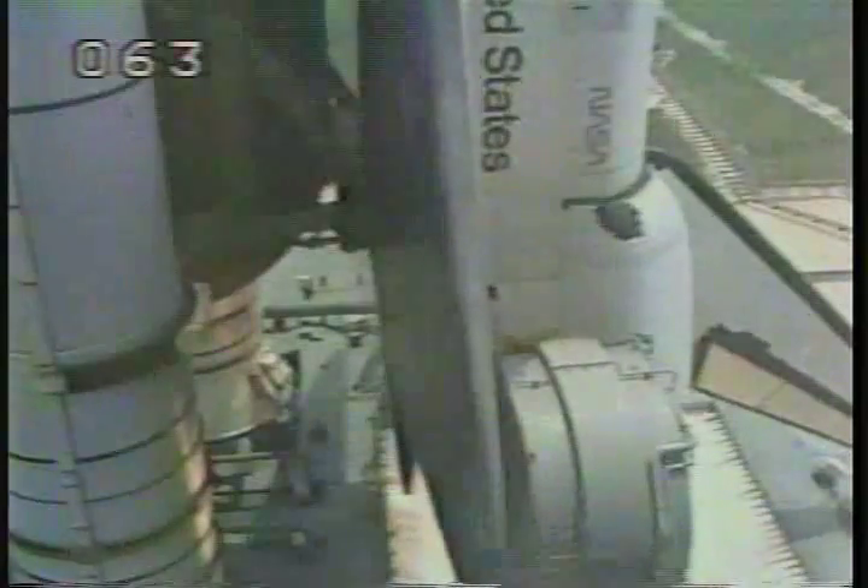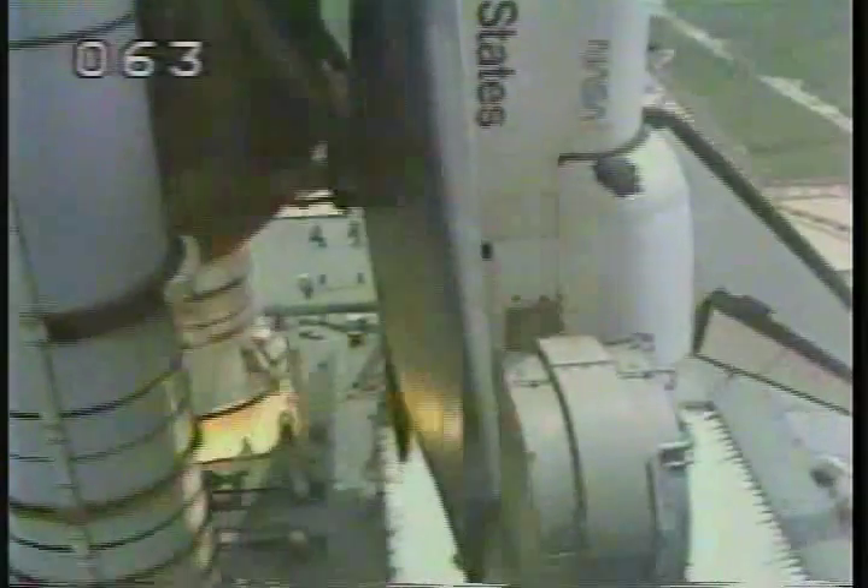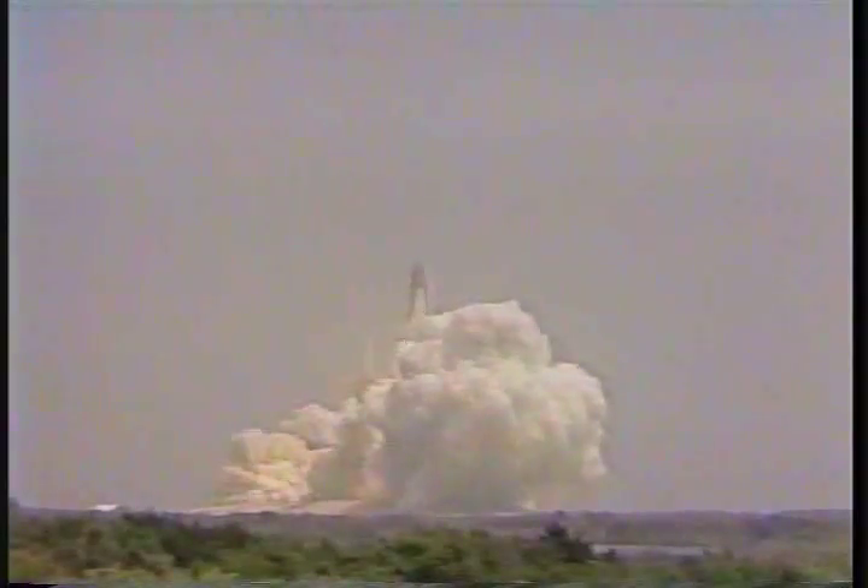We have main engine start. All three engines up and running. Three, two, one, zero. SRB ignition and Challenger with Spacelab 3 is airborne and has cleared the tower.